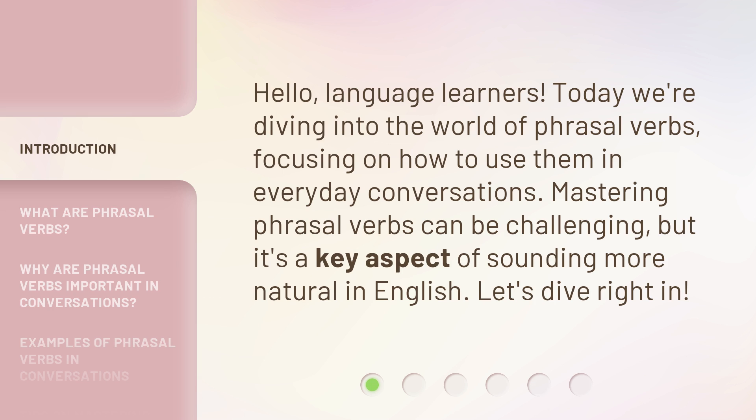Mastering phrasal verbs can be challenging, but it's a key aspect of sounding more natural in English. Let's dive right in.